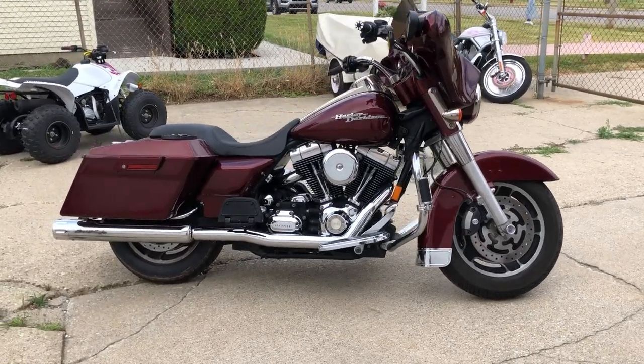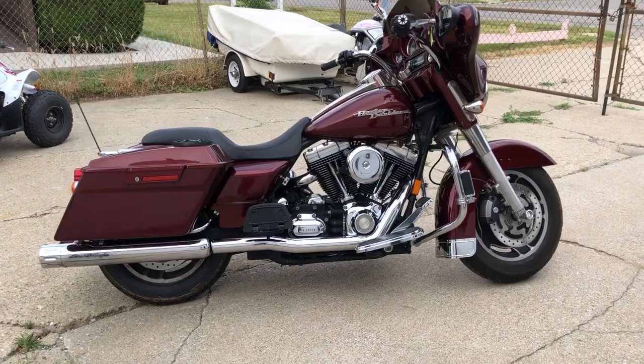Hey guys, ApprovalPowerSports.com here doing some videos on some used Harleys. We just got into the showroom — check this one out.